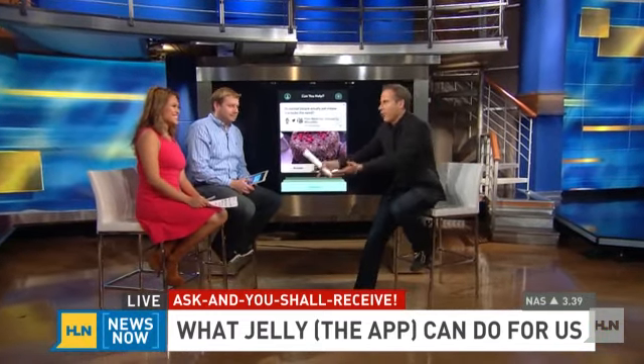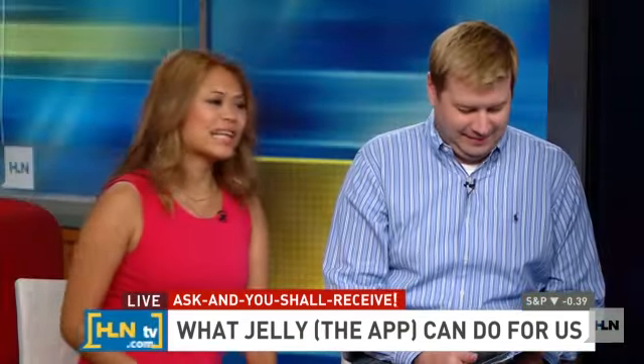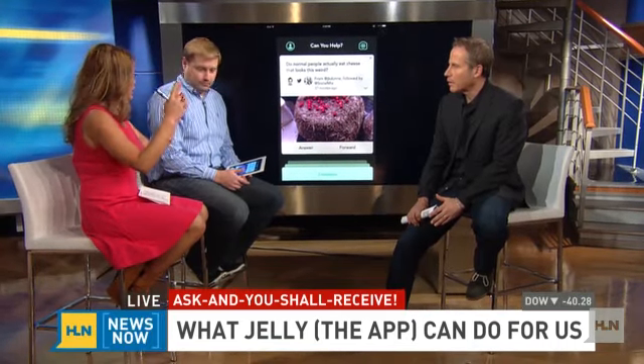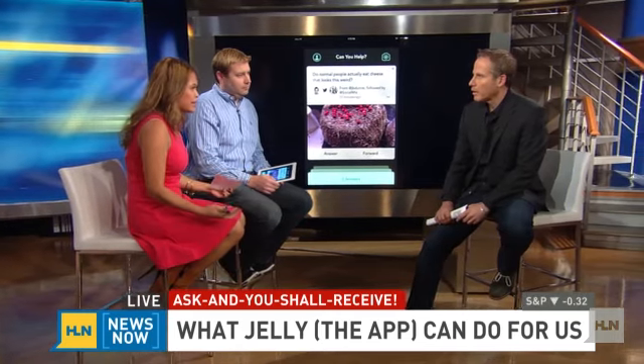Joining me, our producers Hannah Gordola and Travis Nichols. So it's peanut butter jelly time — what is this all about? Jelly is supposed to be this new visual search engine. It takes your Twitter and Facebook network and combines it with a visual question Q&A. The co-founder Biz Stone says there's a difference between Googling something and actually knowing about something.